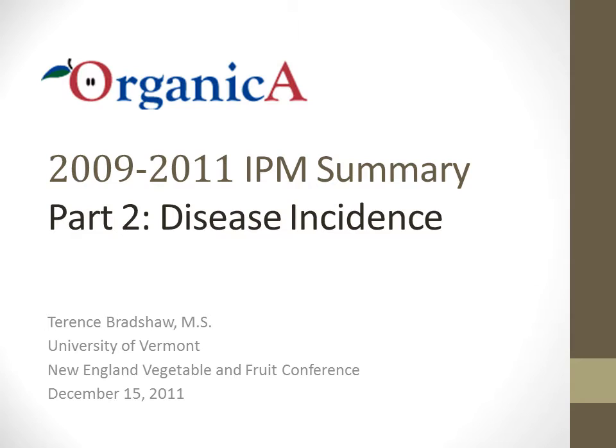During the course of this talk, Orchard 1 will refer to the newly planted orchard and Orchard 2 will refer to the top-grafted orchard.